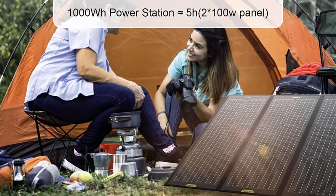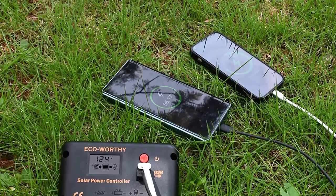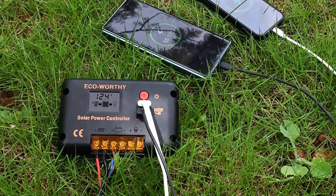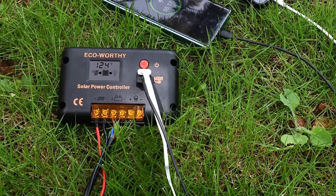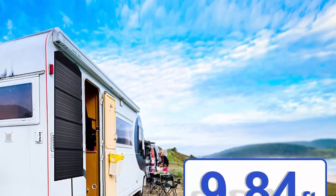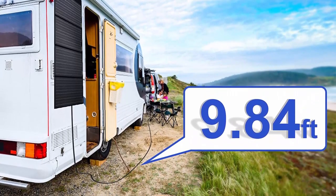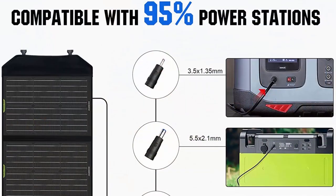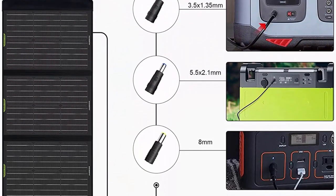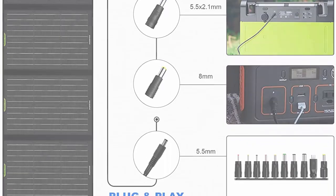Includes 10 DC adapters for various power stations: 8mm for Jackery/Goal Zero, 5.5×2.1mm for FlashFish, and 5.5×2.5mm for Rockpals, and more. The safe 20A built-in LCD solar charge controller provides overcharge protection, reducing fire risk. Negative ground charge controller for compatibility with your RV, boat, and trailer.